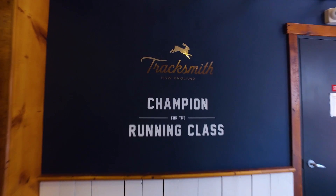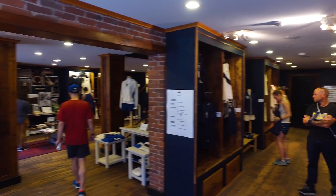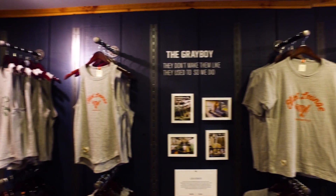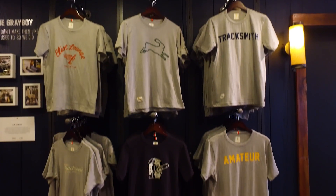So this is the lobby of the space. Downstairs is primarily our retail space. We have some Boston 17 specific merchandise. We do bag check for people who are doing runs — a bunch of people just went out. Over here, this is our Greyboy wall. A lot of these graphics are graphics we've done for a while, but a couple of them are new for the Boston Marathon.